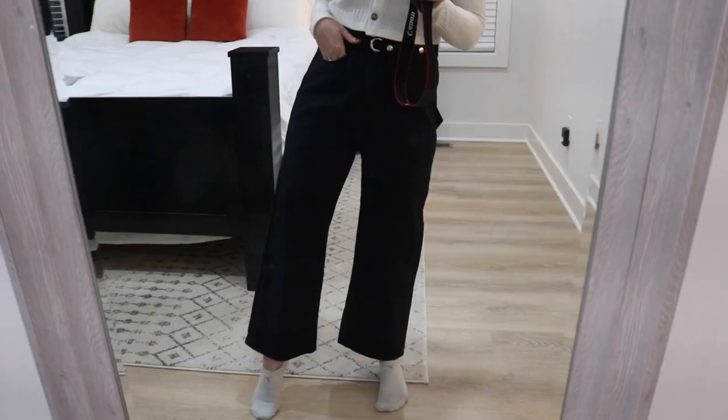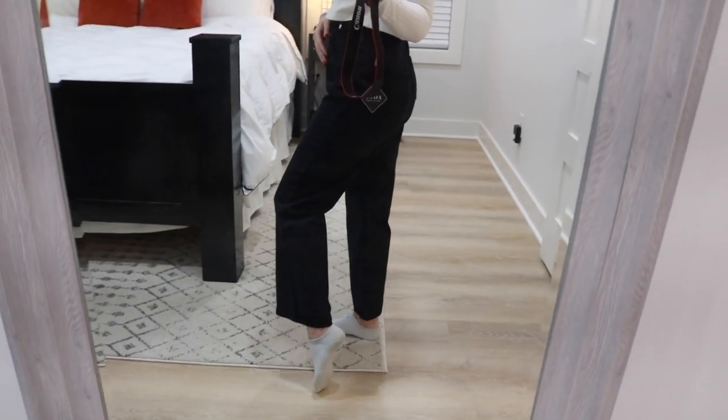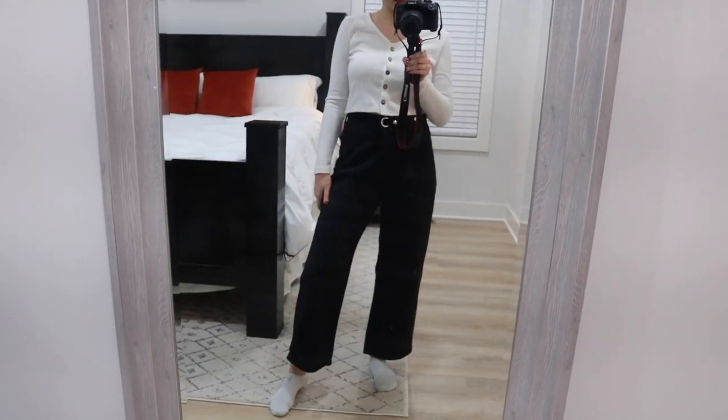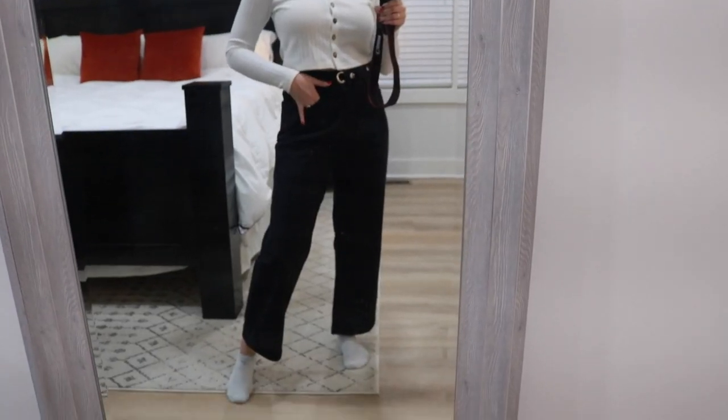Next are black oversized baggy pants. This style isn't for everyone — it's a little different — but I really like how these looked on. They are a tiny bit big for me; I got a size large because Zaful sometimes runs small, but I probably could have gotten a medium since they're a little baggy around the waist. Around the leg they're meant to be big, so that doesn't bother me. They're basic black so they'll go with a lot, and I'm excited to experiment stepping out of my comfort zone with this style.